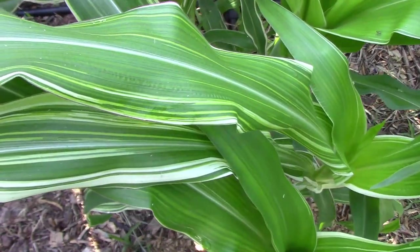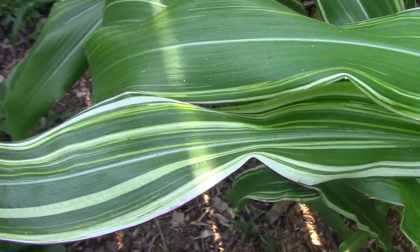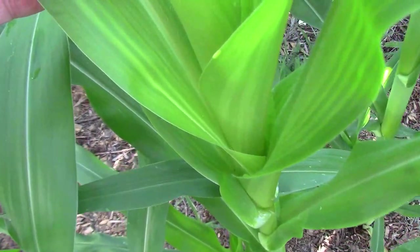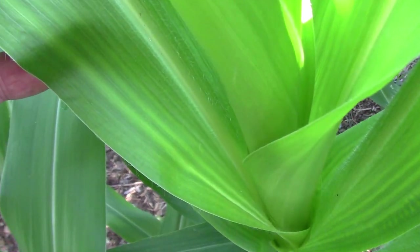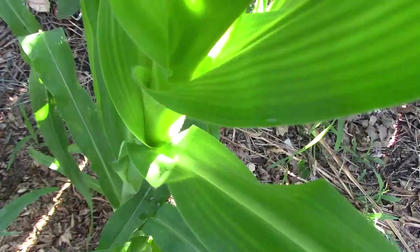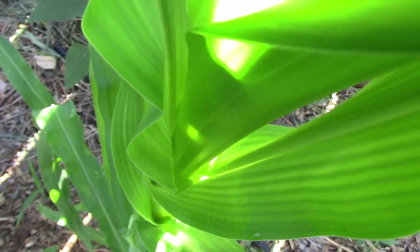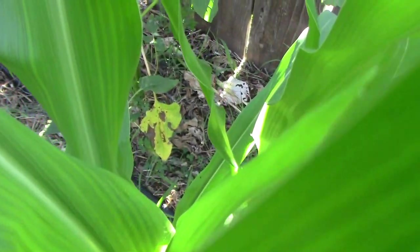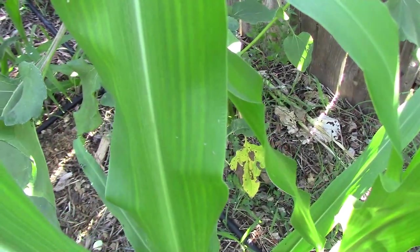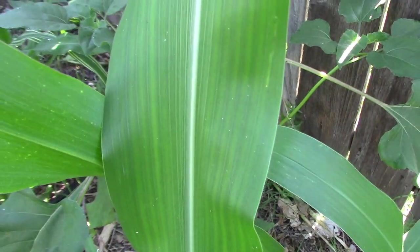This is the corn that I crossed with my ornamental popcorn to produce my hybrids. Here's a closer look at one of the hybrid leaves — they seem to have some faint striping that disappears as the leaves get older. I'm really looking forward to seeing the ears that these produce and I'm curious to see just how much influence the ornamental popcorn has on their appearance. Then I'll test how well they pop and how good they taste of course.